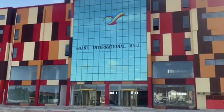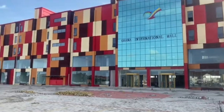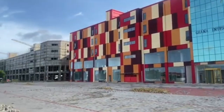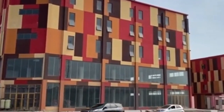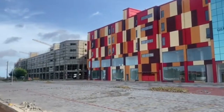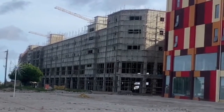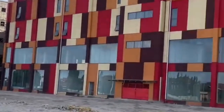Spanning a colossal 100,000 square meters of commercial space and complemented by an expansive 150,000 square meters of residential flats, the Ghana International Mall embodies opulence and convenience. Beyond its retail prowess, this exceptional complex is designed to be a hub of leisure and recreation.